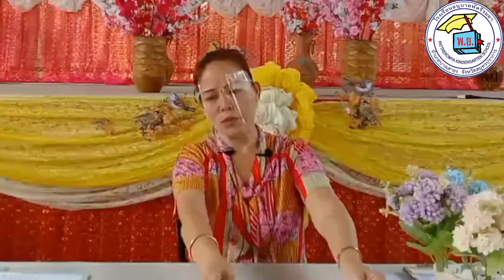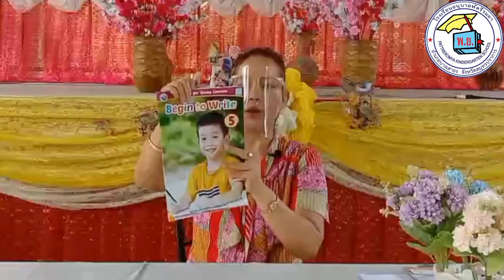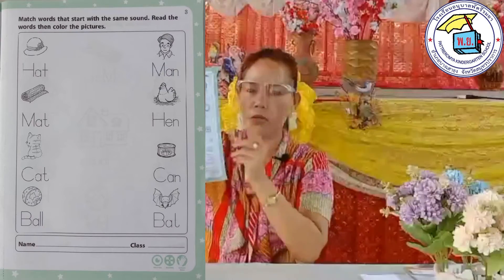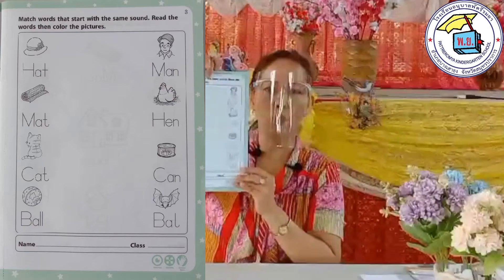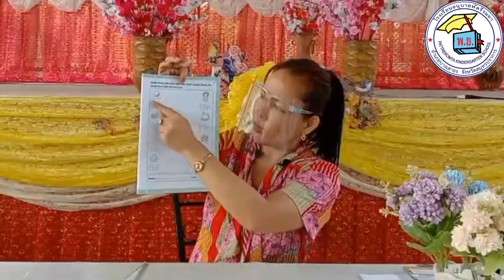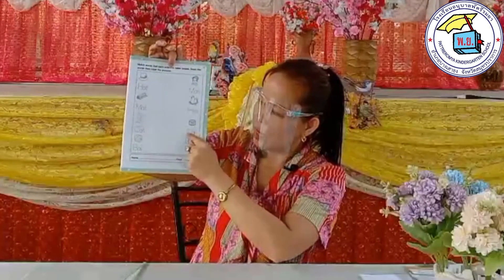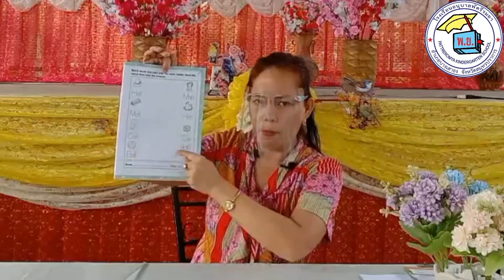Now, we are going to talk about our homework. Our homework for today — begin to write. We are going to work on page number three. All we need to do is match the pictures having some beginning words that are the same. Letter H — match. Letter M — match. Letter C — match. Letter B — match.